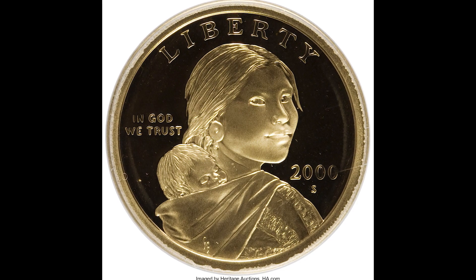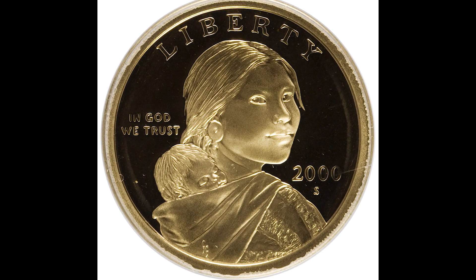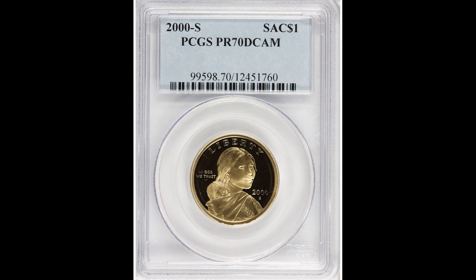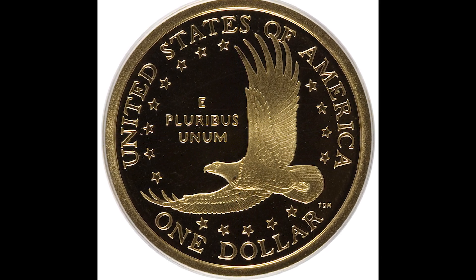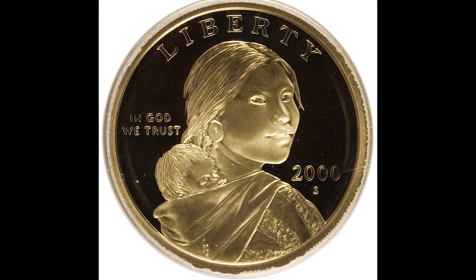Up first, we have a 2000S $1 Sacagawea graded by PCGS, a proof-like 70 deep cameo. The highest grade you can get in grading is 70. This also has a proof-like appearance — the backdrop of the coin will have a mirror-like appearance. So if your Sacagawea dollar looks like this, keep it safe because you could have a proof coin worth a lot of money. This $1 sold for $417.